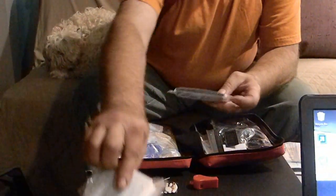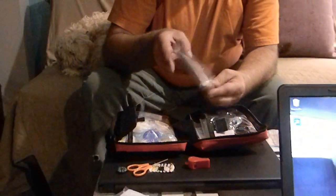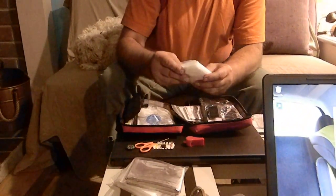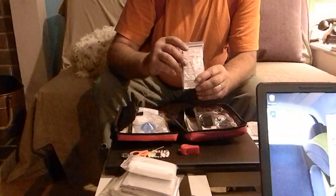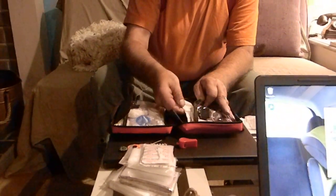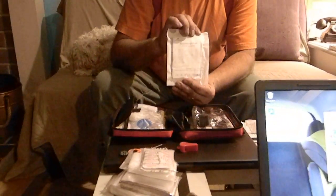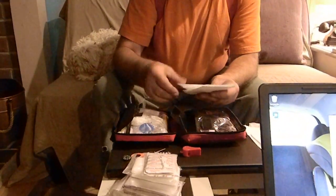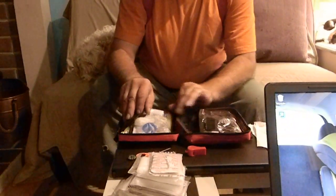There's a whistle for signaling, a triangular bandage, a mylar first-aid blanket, and a small pouch. There's also another triangular bandage, adhesive bandages and band-aids, a large gauze abdominal pad, a small bandage, and sterile gauze pads.